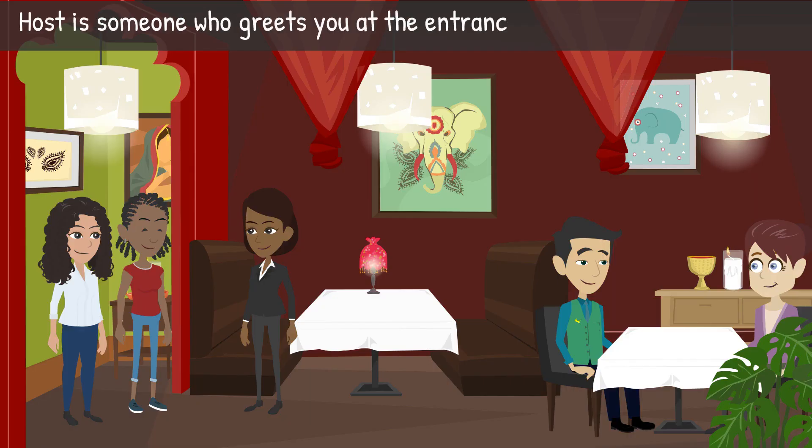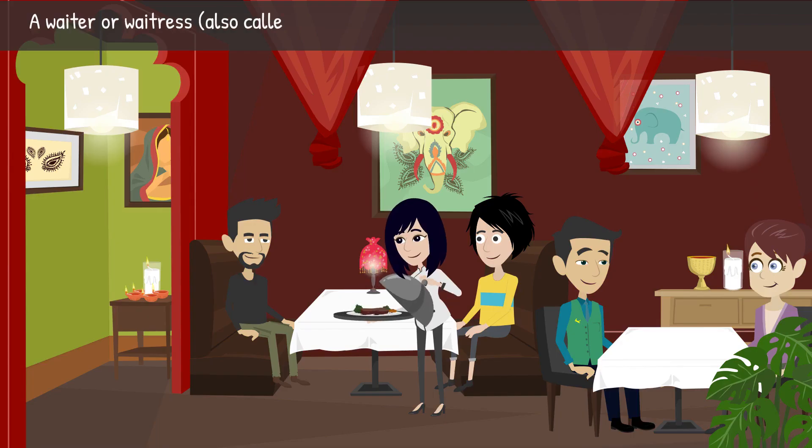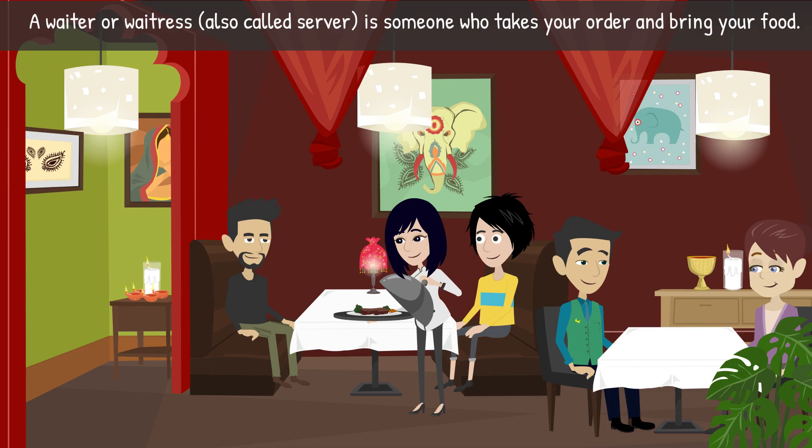A host is someone who greets you at the entrance and takes you to your seat. A cashier is someone you pay for the meals you have had. A waiter or waitress, also called a server, is someone who takes your order and brings you food.